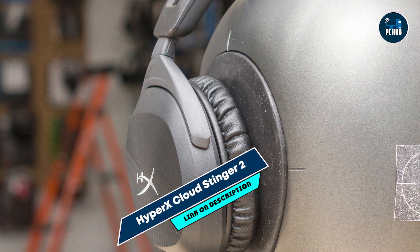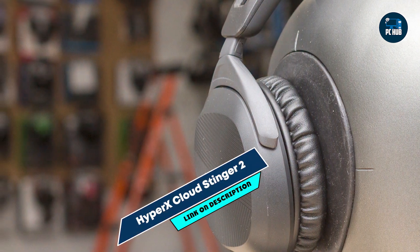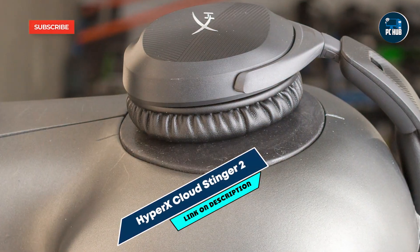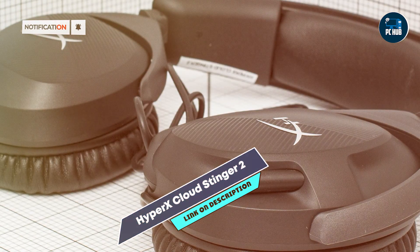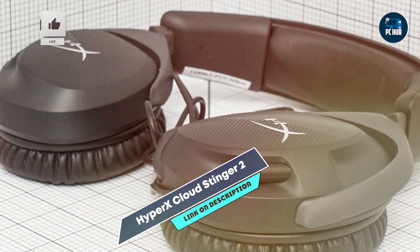Kicking off our list at number 1 is the HyperX Cloud Stinger 2. The HyperX Cloud Stinger 2 is a highly affordable gaming headset that delivers impressive audio quality and comfort. Designed for gamers on a budget, this headset ensures you get a premium experience without the premium price tag.